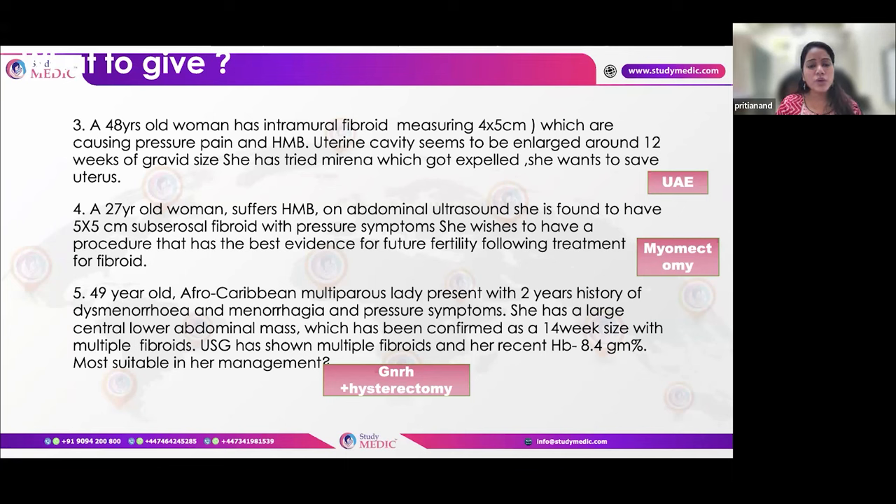The last scenario involves a patient requiring definitive management whose haemoglobin is dropping despite medical treatment and who has a fibroid. In this case, give GnRH analogues to recover haemoglobin levels and reduce fibroid size, thereby reducing blood loss during surgery.